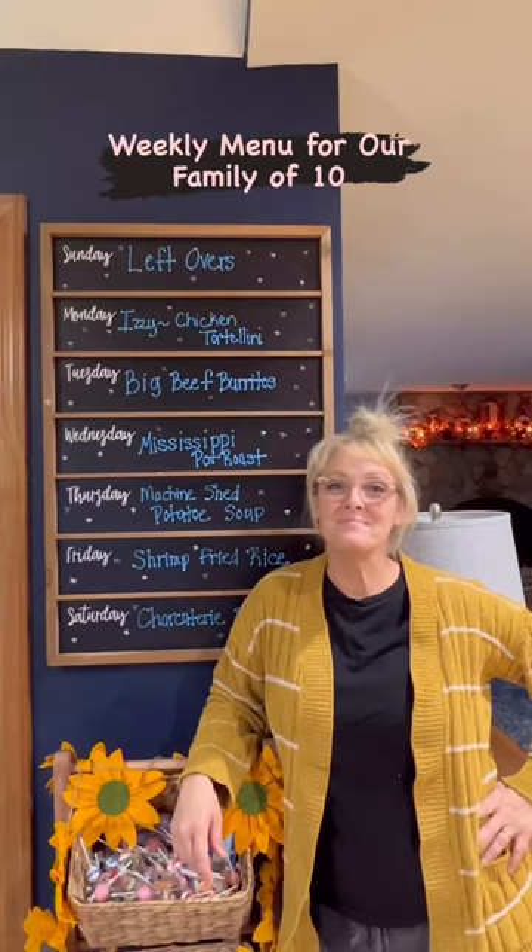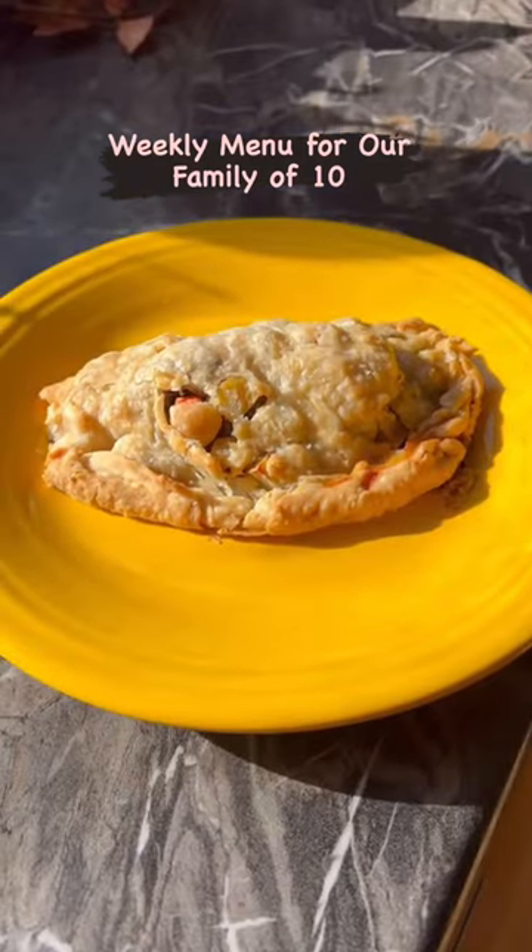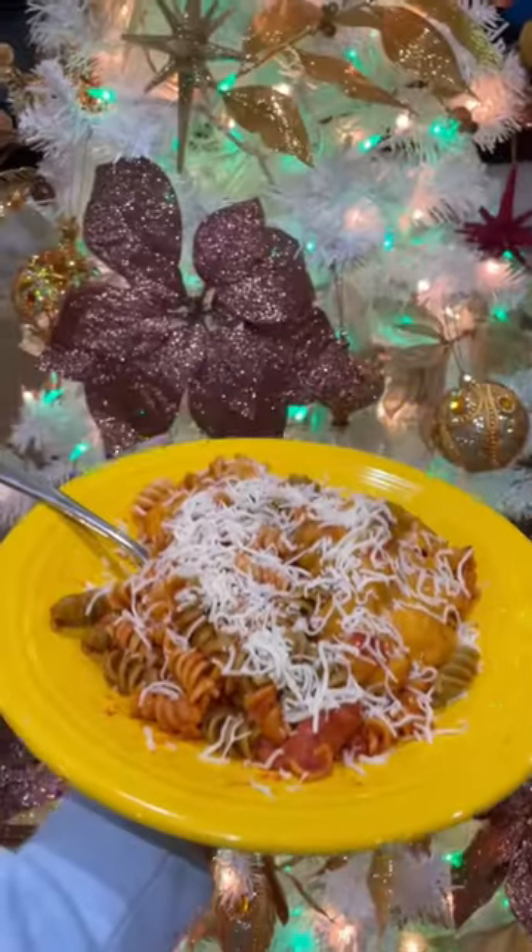Here's another weekly menu for our family of 10. Last week we had homemade pasties, carnitas, I made Swedish meatballs instead of ribs, and the kids made pizza casserole.